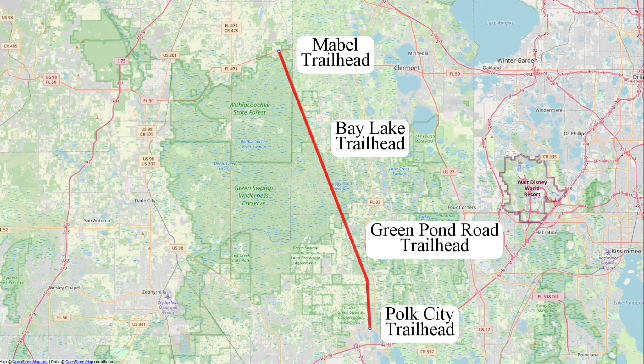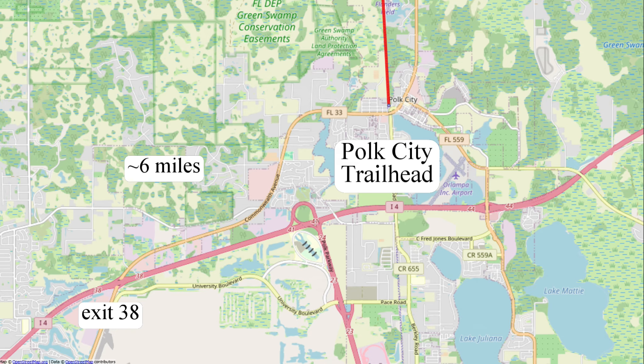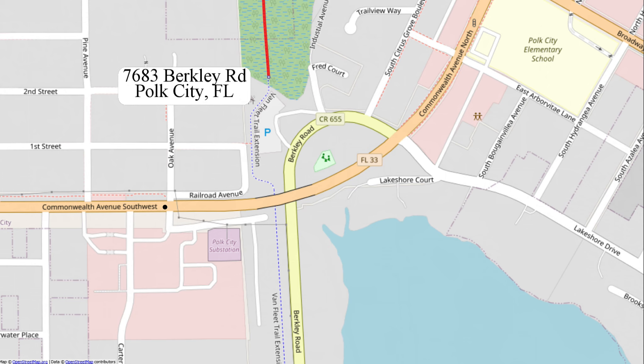The easiest access to this trail is from Interstate 4, about midway between Tampa and Orlando. The trail runs in a north-south direction and has a total length of 29.2 miles. There are four trailheads spaced equidistant apart, about 10 miles between each.